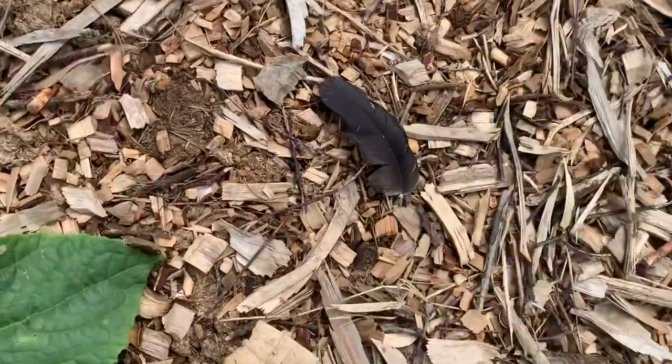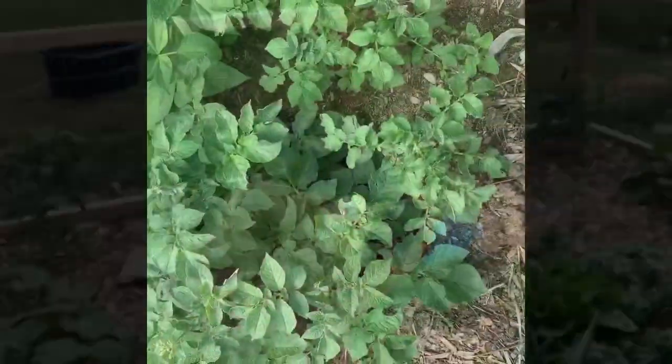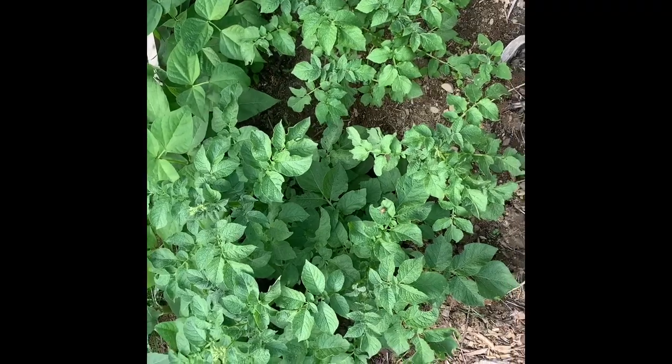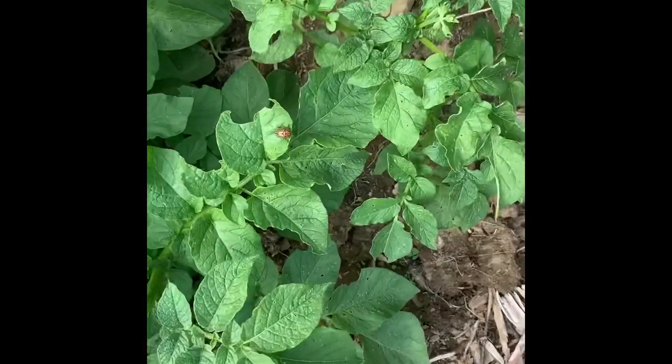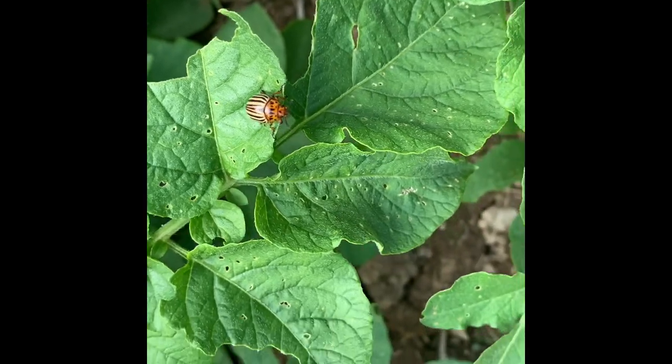Hmm, who's been in my garden? So these are my potatoes, and this is a potato bug — which is no bueno. We want to kill him.